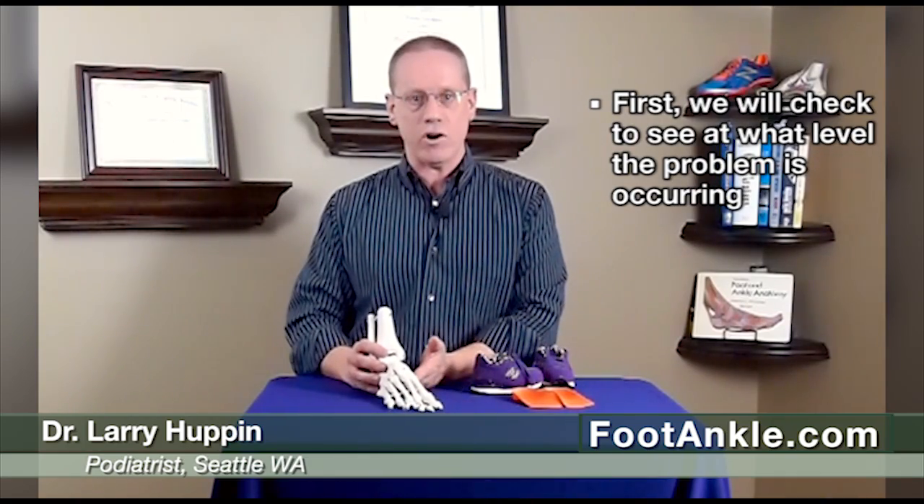Being in-toed can occur at a number of different levels. It can occur at the hip, at the knee, in the lower leg, or in the foot itself where the bones are actually angled in. So the first thing we always want to see is what level this problem is occurring at, because that gives us the best chance to protect the foot and correct it possibly.